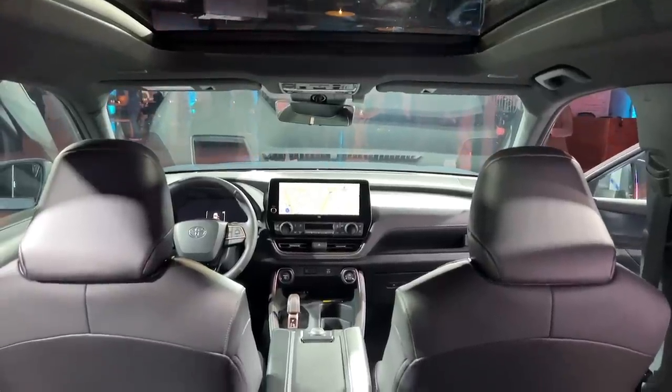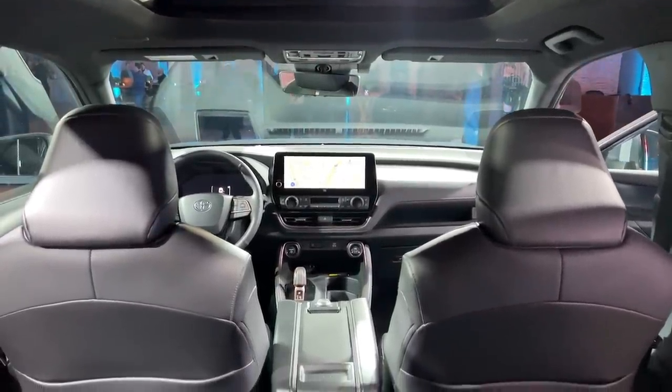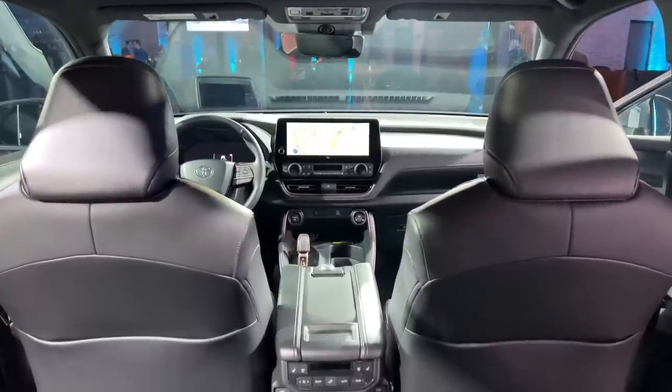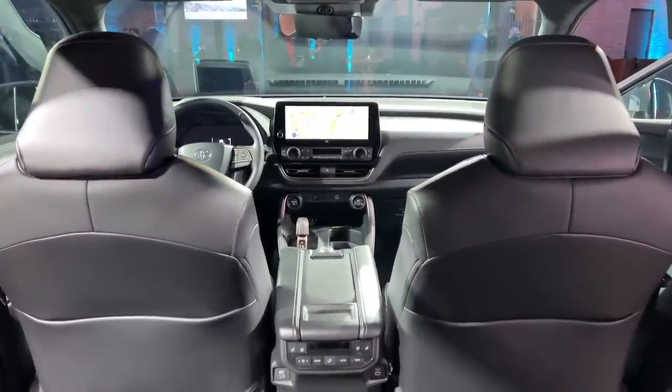There's more storage space behind the seats too, and even the second row sees a slightly improved experience, at least in the top Platinum trim. A large panoramic roof means there's no odd bump in the ceiling like in other regular Highlander trims.